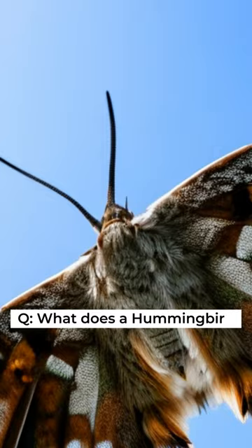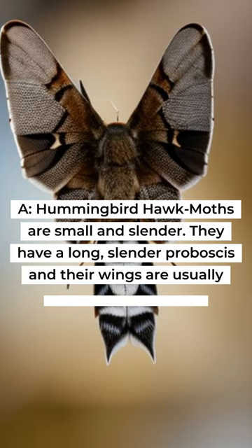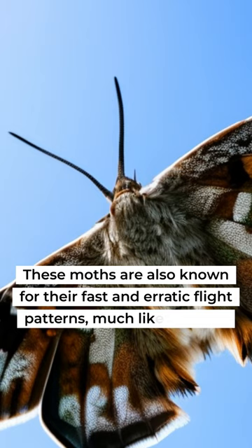Question: What Does a Hummingbird Hawk Moth Look Like? Hummingbird hawk moths are small and slender. They have a long, slender proboscis and their wings are usually gray or brown with a distinctive white stripe across the wings. These moths are also known for their fast and erratic flight patterns, much like that of a hummingbird.